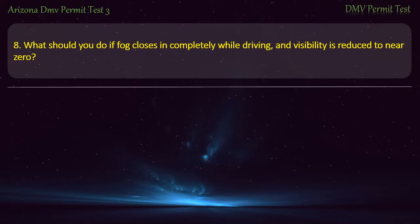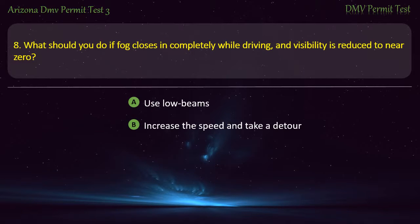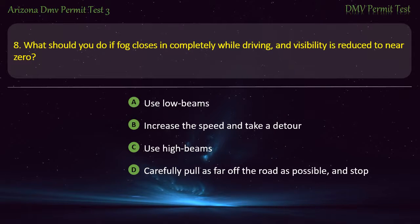Question 8. What should you do if fog closes in completely while driving and visibility is reduced to near zero? Use low beams. Increase the speed and take a detour. Use high beams. Carefully pull as far off the road as possible and stop. Answer: Carefully pull as far off the road as possible and stop.